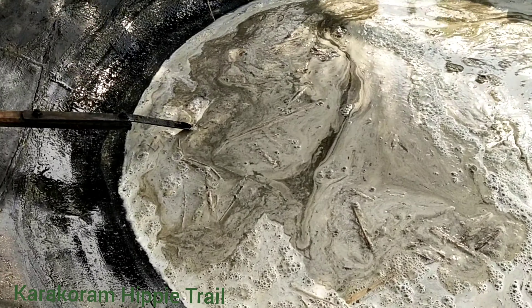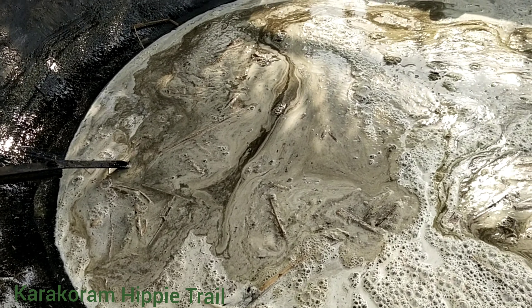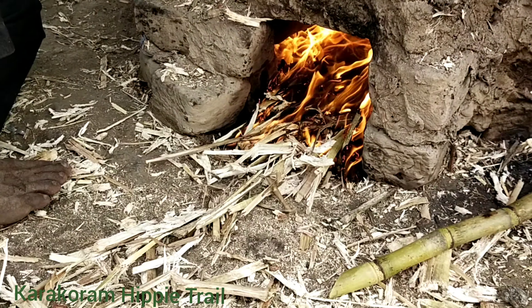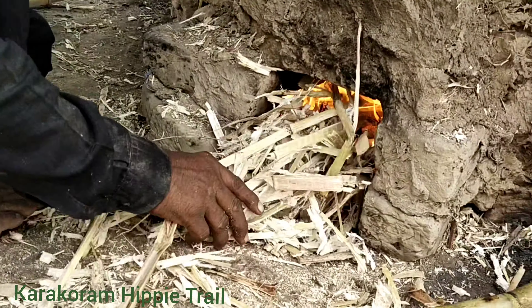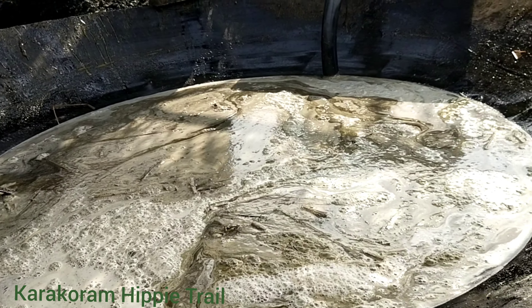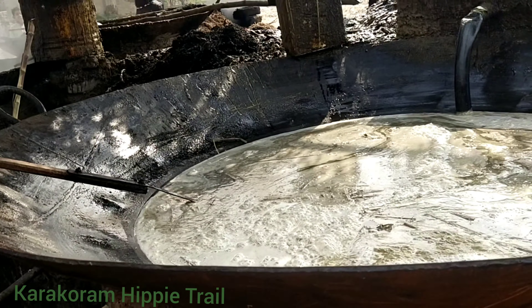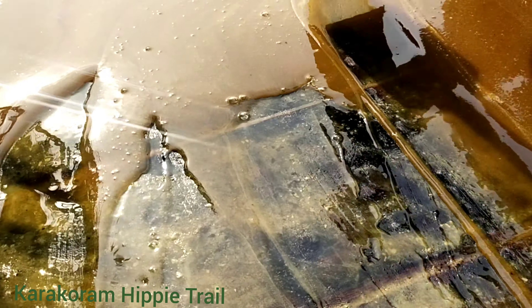After boiling this for an hour, they clean off all the particles. The remains of the sugar cane are used to burn for boiling the liquid. It will take at least an hour to boil and then it will be pulled out down here for cooling it down.